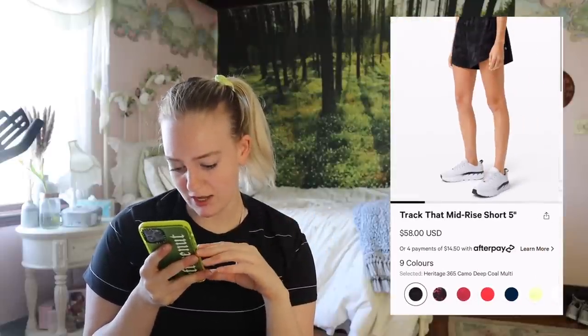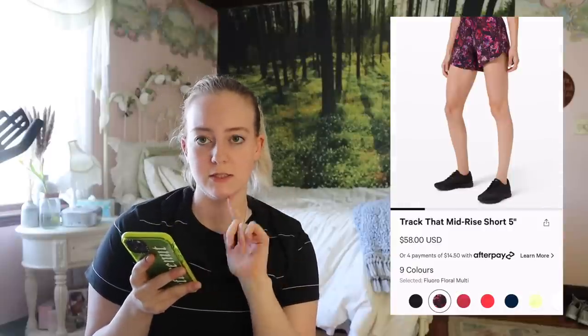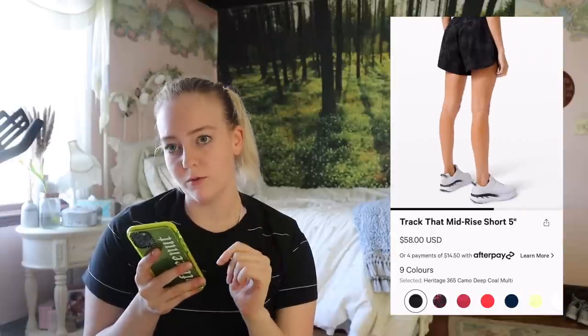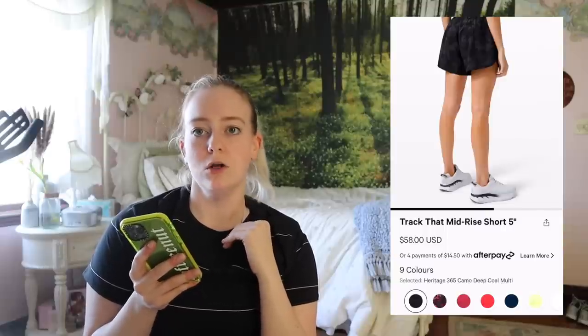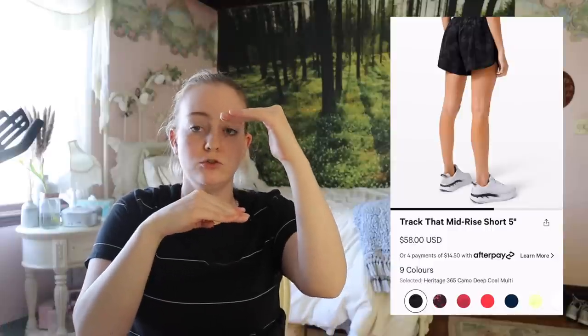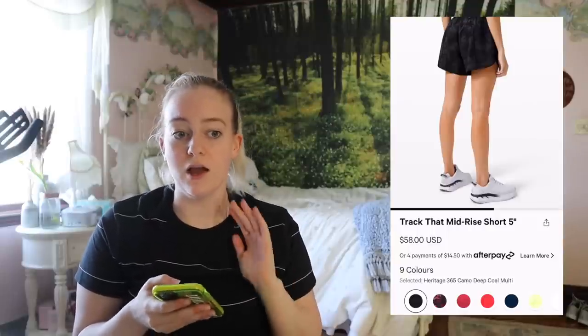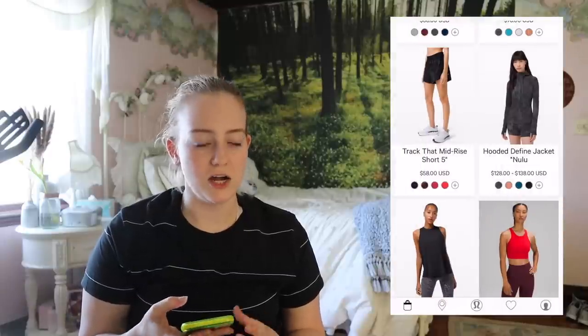More Track That shorts. My favorites are the Track Thats, which are almost essentially the same but four inches, while these are five inches. I'm happy they're coming out with more colors because I would never wear shorts that are low-rise and two and a half inches — like there's literally this much fabric. I cannot imagine going out in public in them — I would feel so uncomfortable. I'm happy they're restocking and creating new colors for other shorts that aren't the two and a half inch Hottie Hot or Speed Ups.